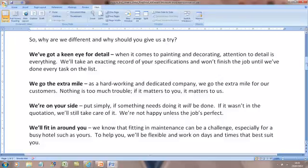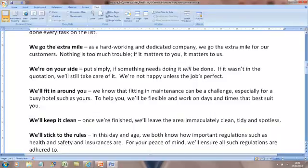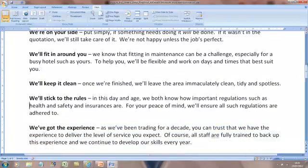We've stated a few more features: 'we'll keep it clean', 'we'll stick to the rules'. On 'we'll stick to the rules', for example, instead of just saying 'we're fully insured and all staff are fully trained', which is boring, you say something like: 'In this day and age, we both know how important regulations such as health and safety and insurance are. For your peace of mind, we'll ensure all such regulations are adhered to.' Do you see how it's just a more interesting way of stating it? Also state that you've got the experience.